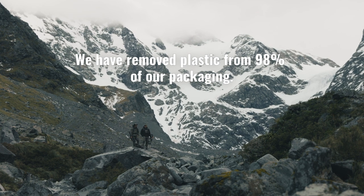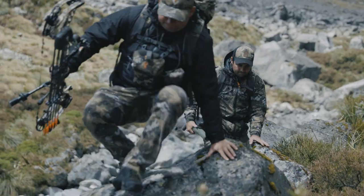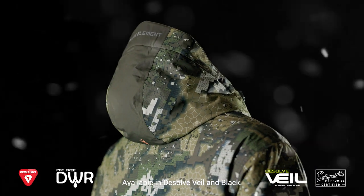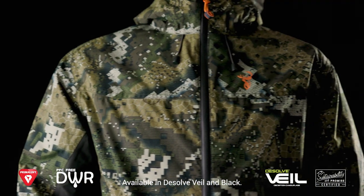We have already removed plastic from 98% of our packaging and we keep looking for ways to better impact our world. The Sleet Jacket isn't just for camp sitting — it's for cold weather stalking on extreme terrain and returning with a full meat sack over your shoulders.